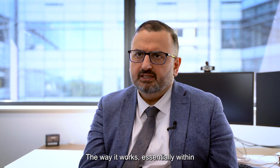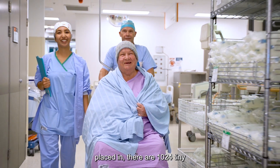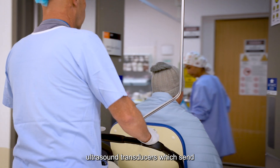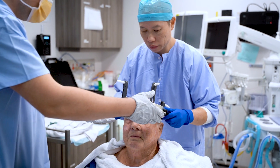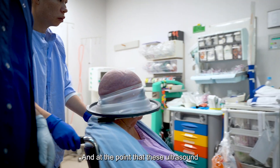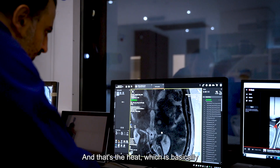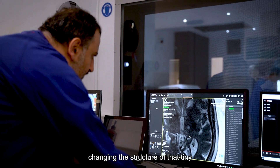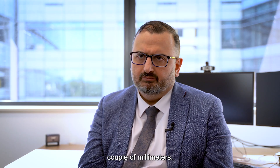The way it works is that within the helmet that the patient's head is placed in, there are 1024 tiny ultrasound transducers which send ultrasound beams from all different directions. At the point where these beams converge, they create heat, which changes the structure of a tiny part of the brain — usually a couple of millimeters.